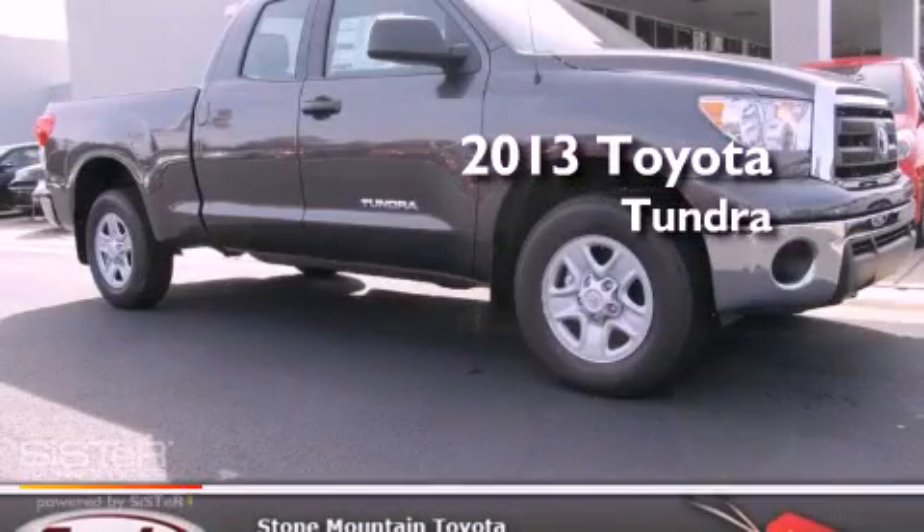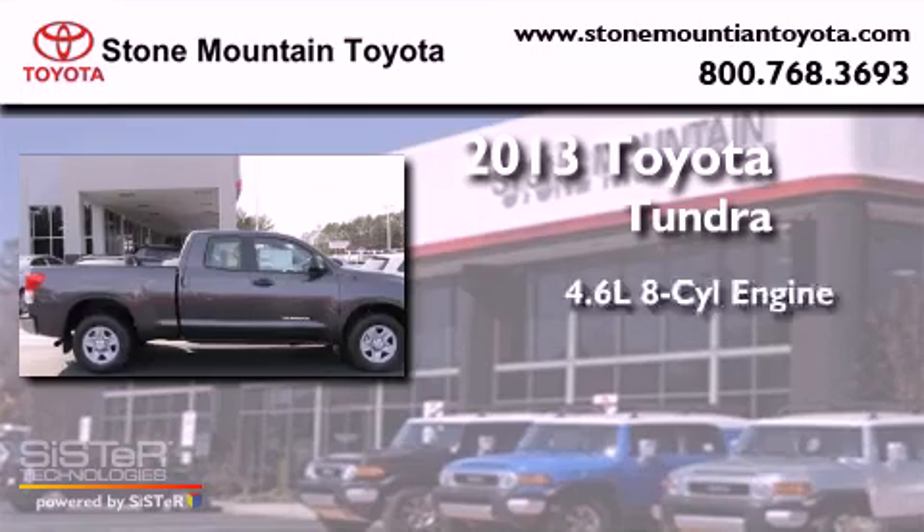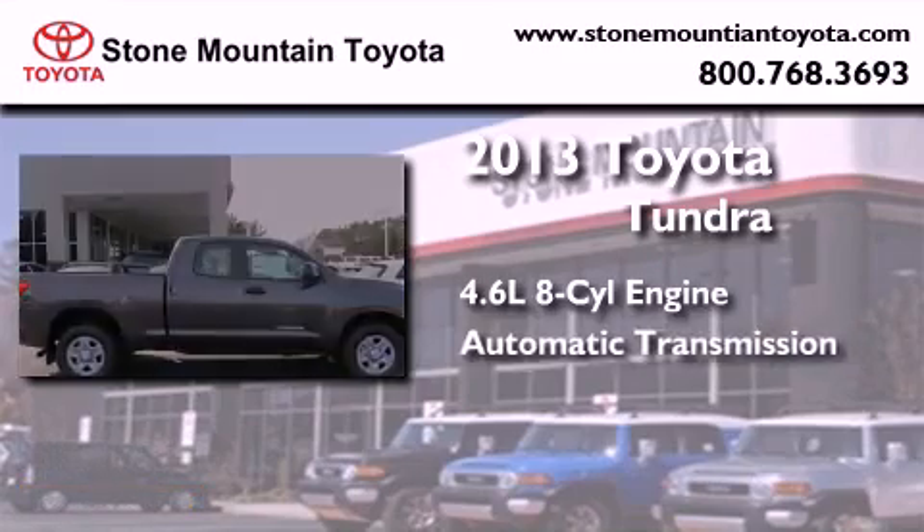This is a brand new 2013 Toyota Tundra. It has a 4.6 liter 8-cylinder engine and an automatic transmission.